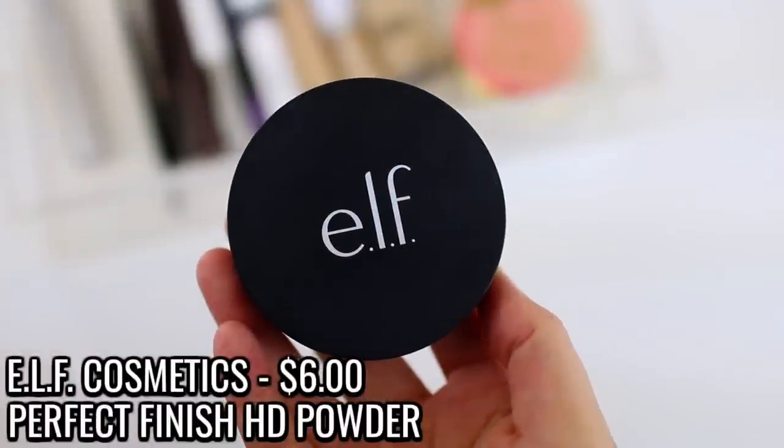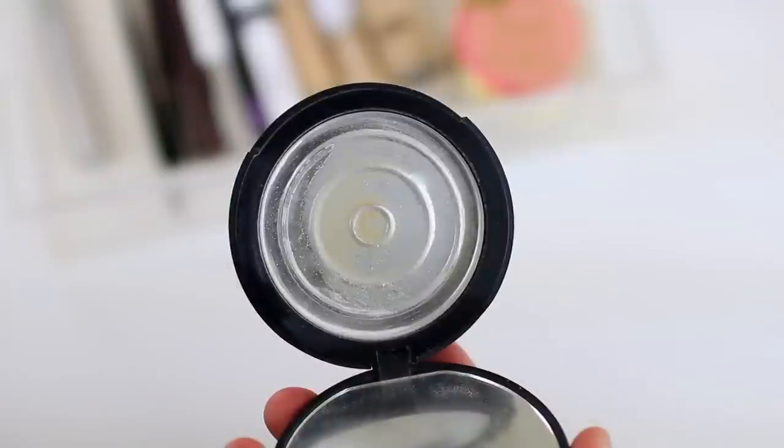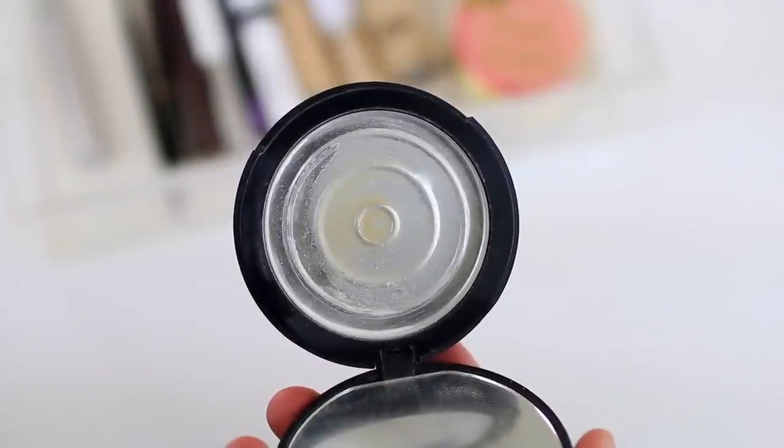I used up two powders, which is great because I've been trying to make a dent in my powder collection this year. I think I have three or four other powders in my project pan, so by the end of the year I should be able to use them all up. This one is the e.l.f. Perfect Finish HD Powder. I like it, but I also have the It Cosmetics Translucent Powder in my collection that I'm working on, and they're very similar, so I don't feel the need to repurchase this.